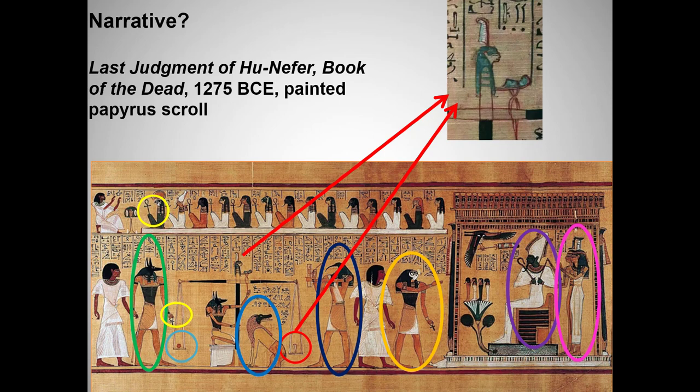Now that we have looked at the role of the pharaoh and the centrality of the afterlife, we're going to have to move more quickly through Egyptian art, starting with Old Kingdom sculpture and architecture.